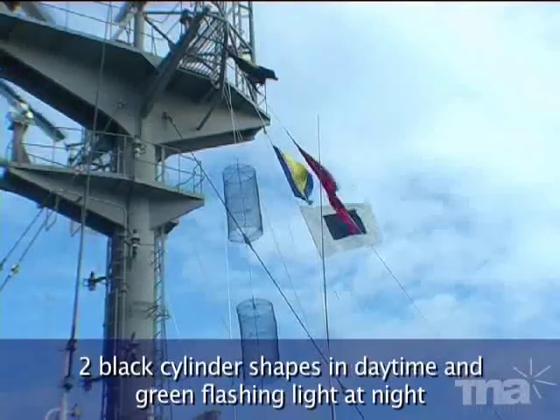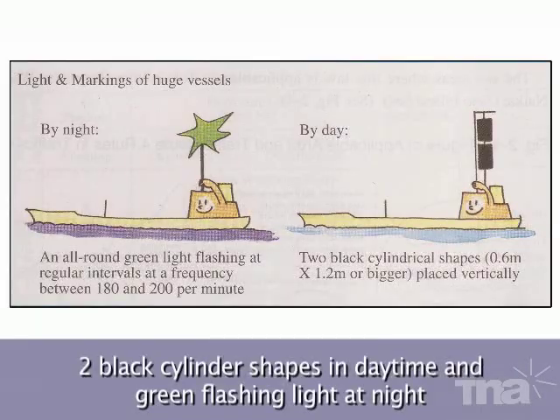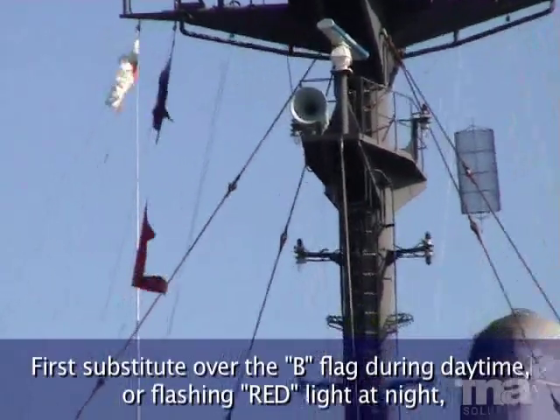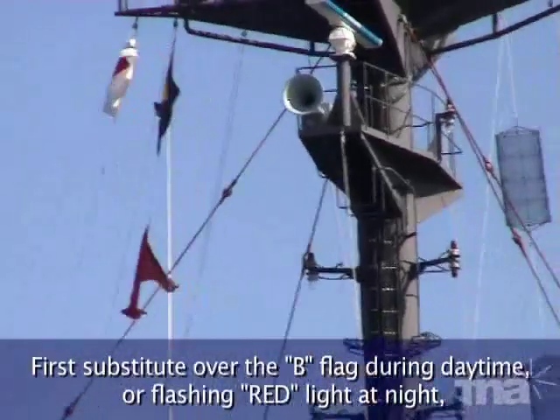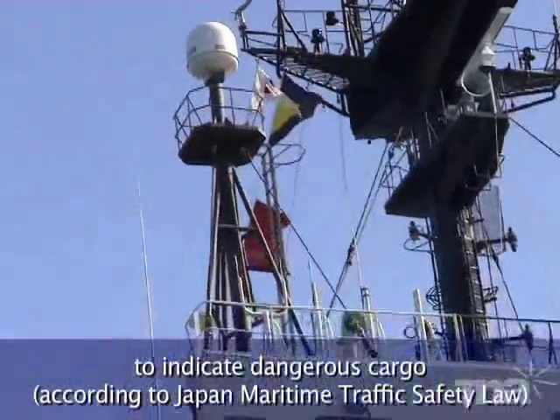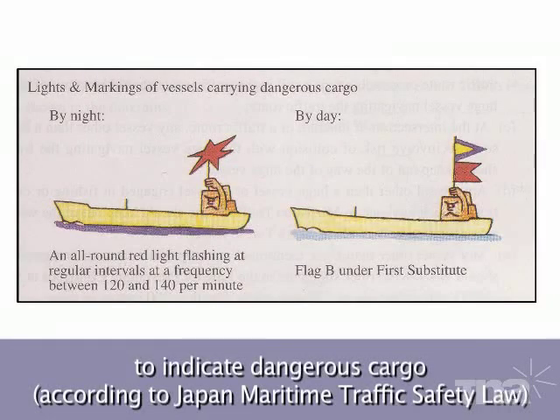Display two black cylinder shapes in daytime and a green flashing light at night to indicate that the ship is a large vessel, according to Japan Maritime Traffic Safety Law. Display the First Substitute over the B flag during daytime, or a flashing red light at night, to indicate dangerous cargo, according to Japan Maritime Traffic Safety Law.